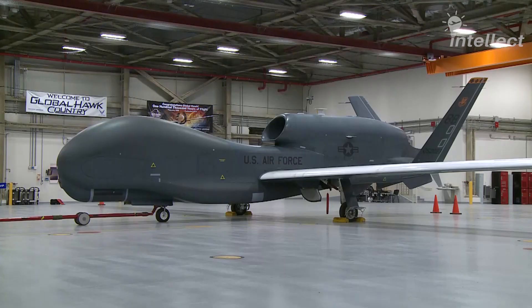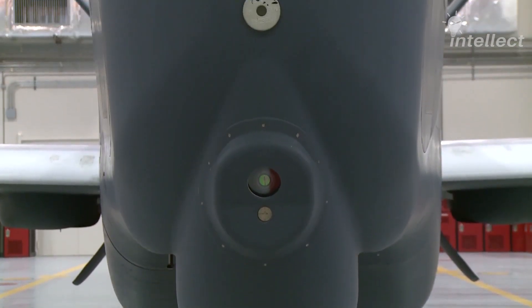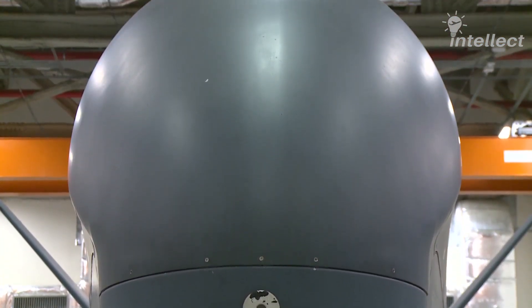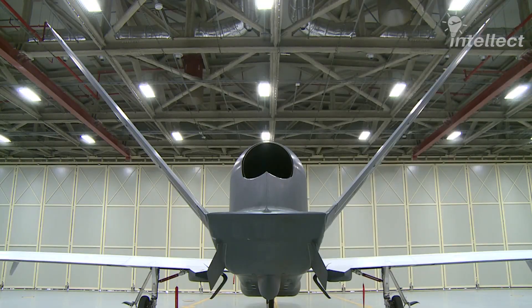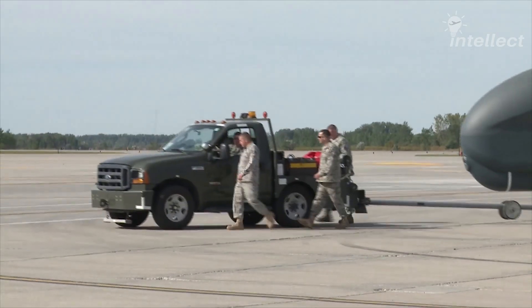The sensor suite of the drone is its main weapon. The optical camera is high-powered and able to capture objects as small as 12 inches from an altitude of 60,000 feet. The drone is capable of surveying an area of 53,000 square miles in 24 hours, which is approximately 25 million football fields.